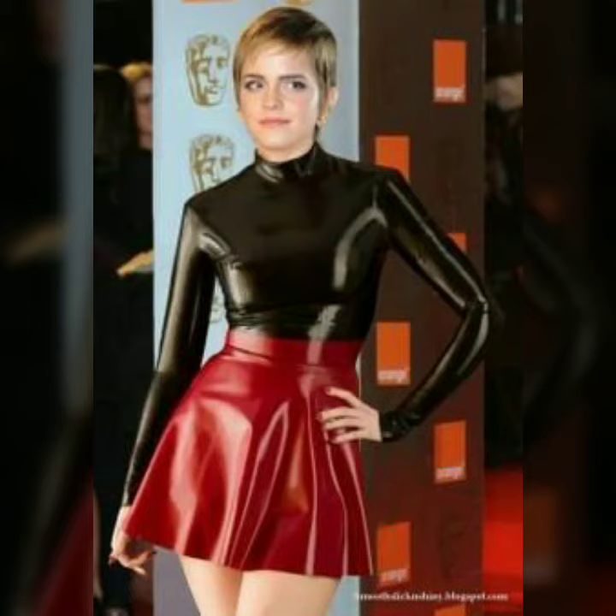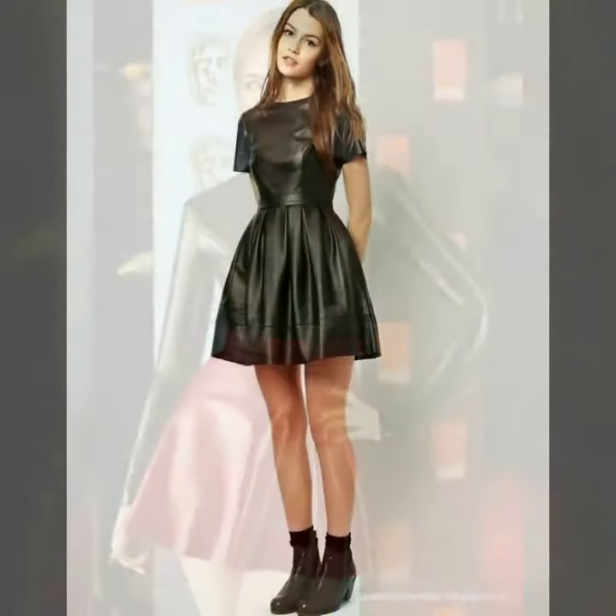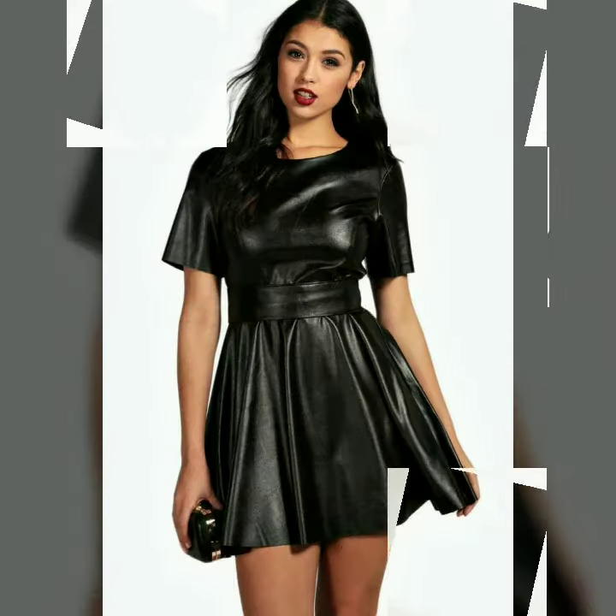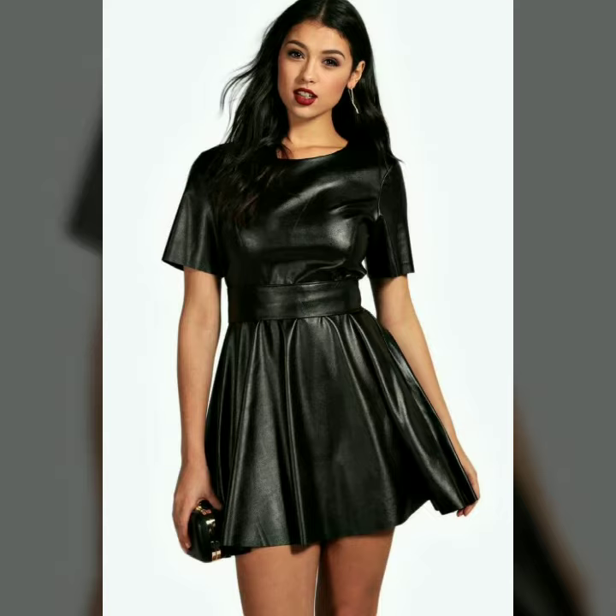Hi friends, how are you all? Welcome to my channel, Latex Fashion and Style. Today I'm going to share with you very stylish and beautiful leather scattered dresses with sleeves — some have full sleeves and some have half sleeves.